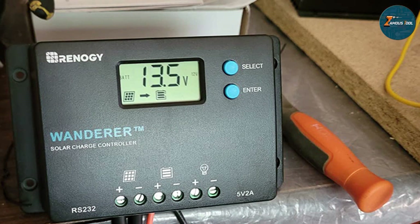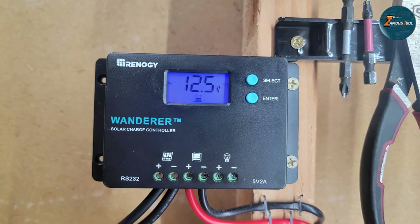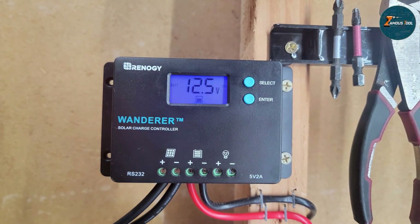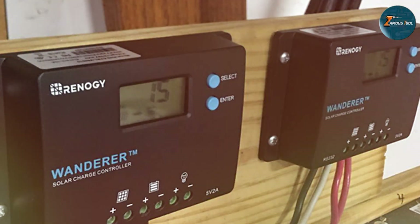In conclusion, the Renoji 10 amp 12V/24V PWM negative ground solar charge controller is an excellent choice for those seeking a reliable and efficient solution to maximize their solar power utilization. Its affordability coupled with top-notch features makes it a standout in the market, earning my wholehearted recommendation.